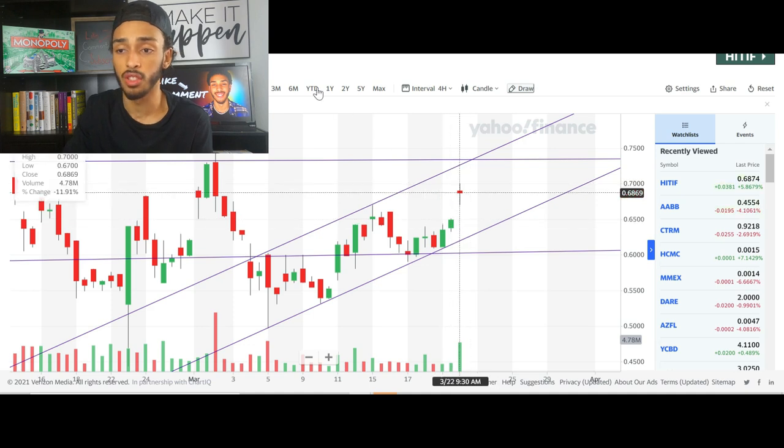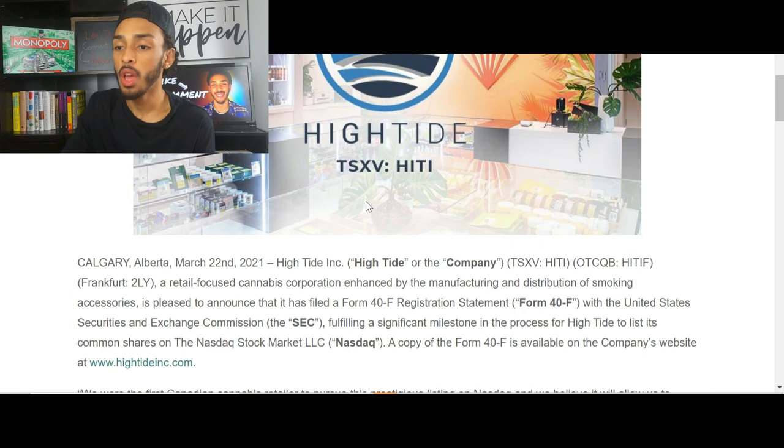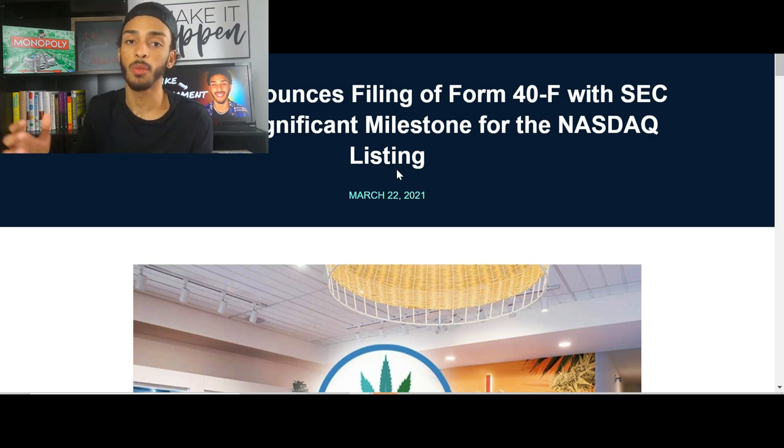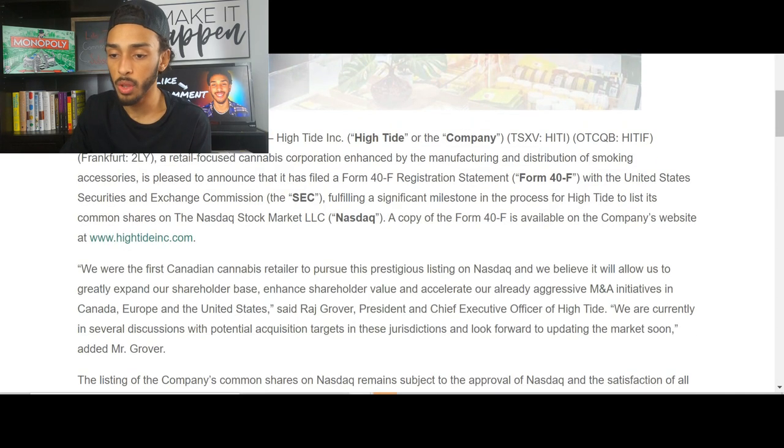What has caused this big movement and why is this company moving up today? The company announced the filing of a Form 40-F with the SEC, fulfilling a significant milestone for the NASDAQ listing. High Tide is focused on getting uplisted to the NASDAQ — currently they trade on smaller exchanges. They stated: 'We were the first Canadian cannabis retailer to pursue this prestigious NASDAQ listing, and we believe it will allow us to greatly expand our shareholder base, enhance shareholder value, and accelerate our already aggressive M&A initiatives in Canada, Europe, and the United States.' They are currently in several discussions with potential acquisition targets and look forward to updating the market soon.